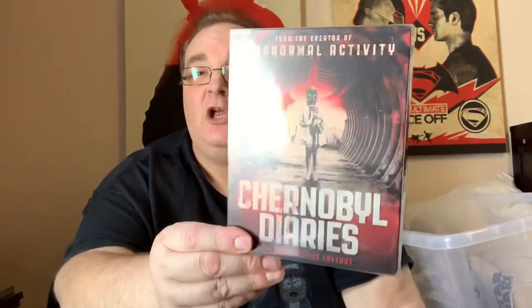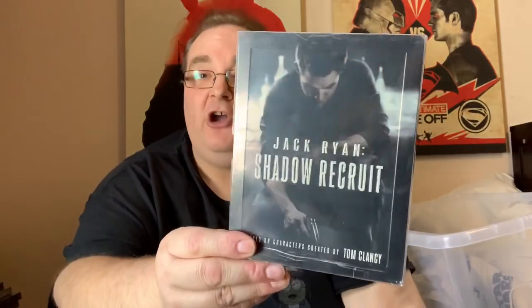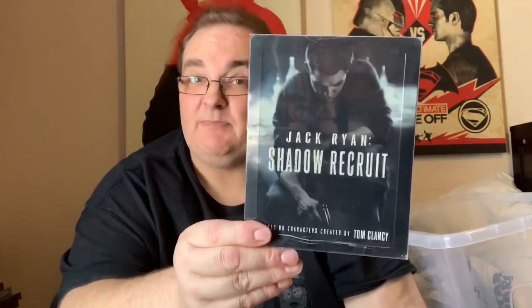Unknown with Liam Neeson. Chernobyl Diaries — really good. If you like the series Chernobyl, give that a go. Jack Ryan: Shadow Recruit with Chris Pine. Abraham Lincoln: Vampire Hunter.